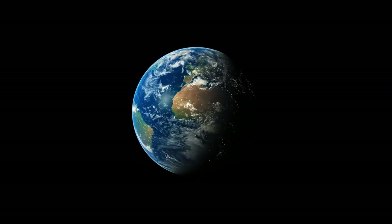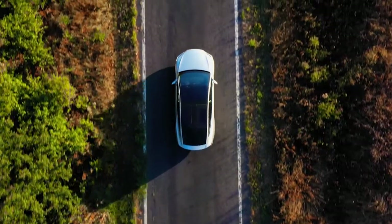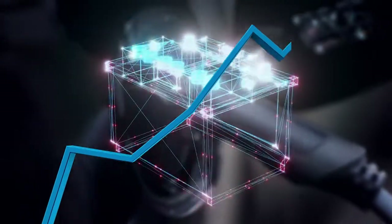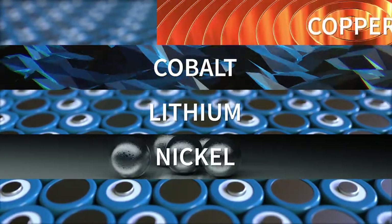There has been a global call to action to lower hydrocarbon emissions. A key focus is on transportation, swapping gasoline-fueled engines to electric power. As battery production skyrockets, so does the demand for key materials such as lithium, nickel, cobalt, copper, and graphite.